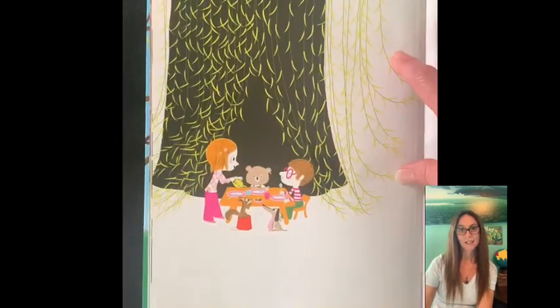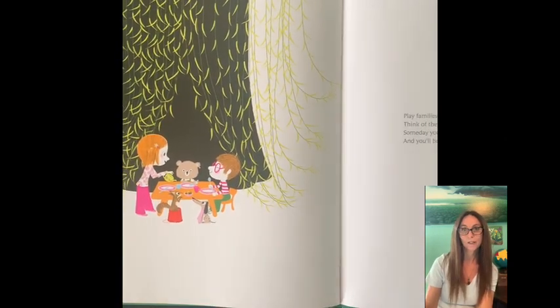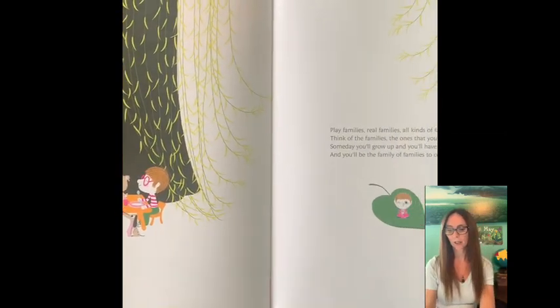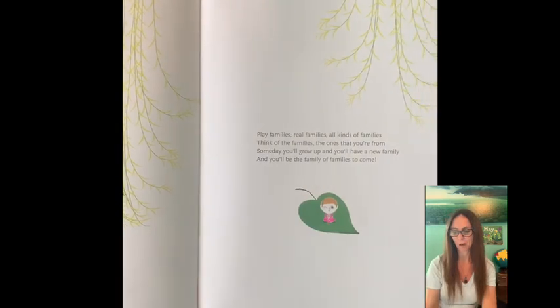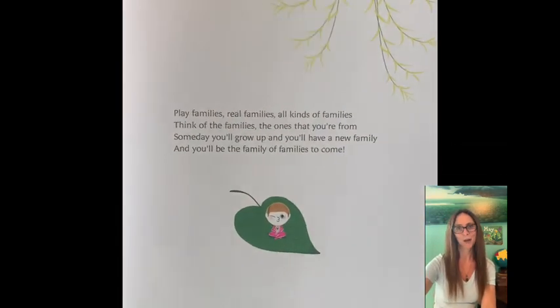Play families. Real families. All kinds of families. Think of the families, the ones that you're from. Someday you'll grow up and you'll have a new family. And you'll be the family of families to come.